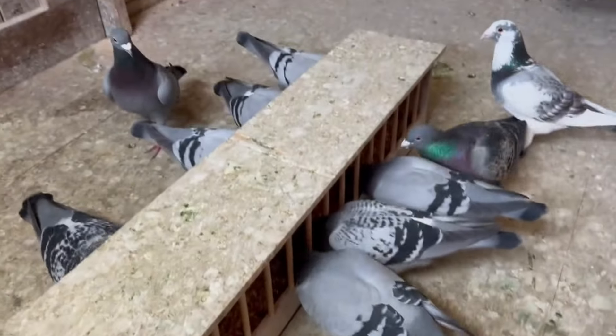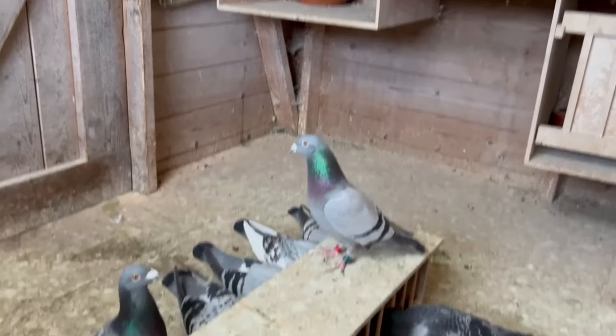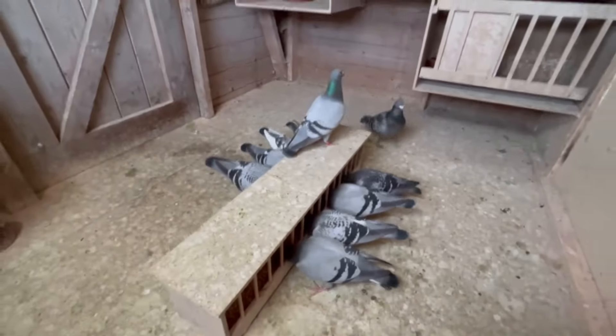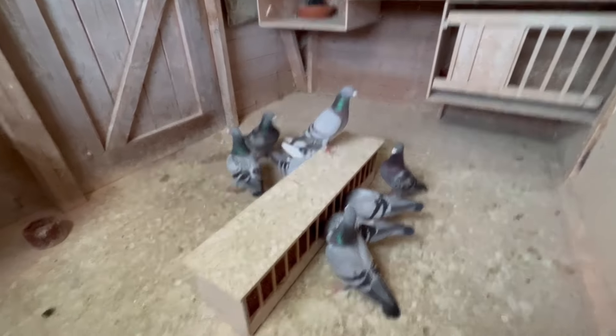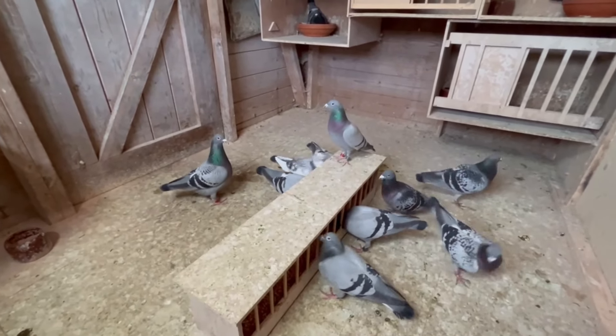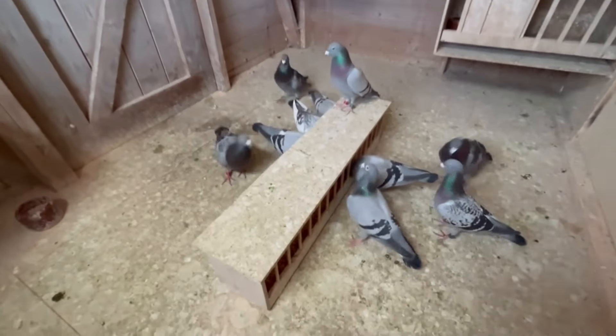We feed the old birds as well — they also get a lightweight mixture. They have a short distance race next weekend, so they don't need that much energy. The only thing they have to do is stay light and race very fast.